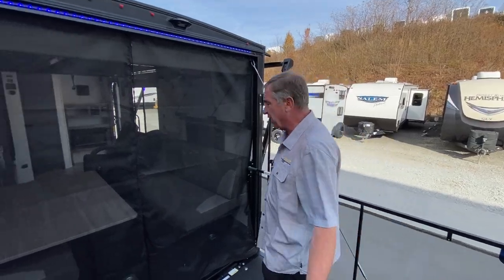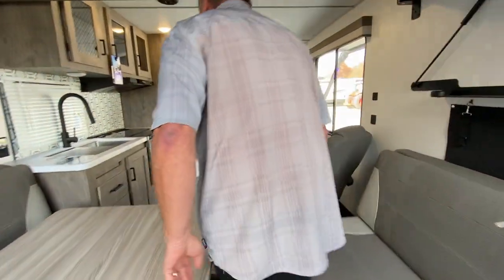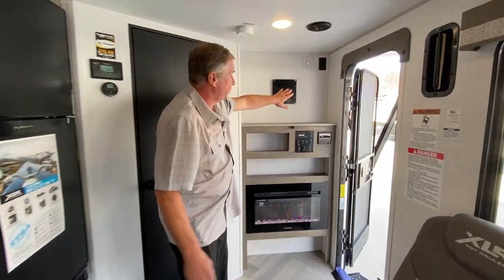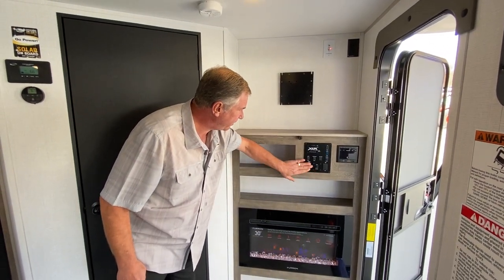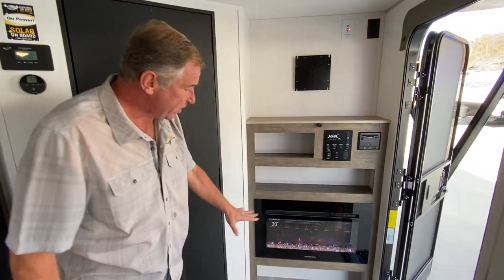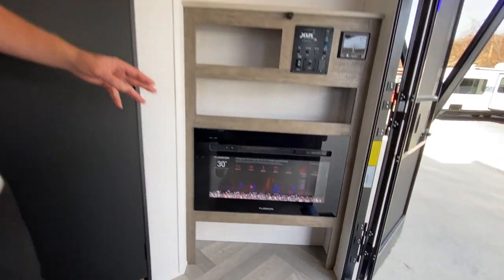In this area here is where you'd put your television, and you have your radio head right here. This is the monitor panel that takes care of everything: your power awning, mood lighting, and lights. Your fireplace is 5,000 BTU heat — it's a multi-usable fireplace. You can use a timer or temperature gauge on it, it has an automatic shutoff, and it's remote controlled.